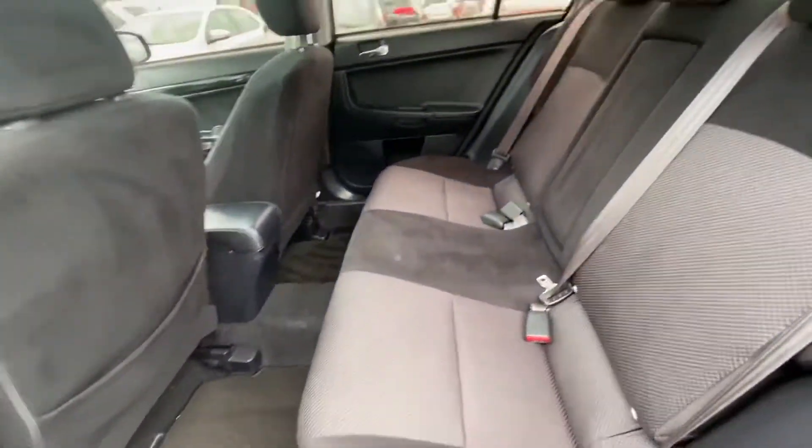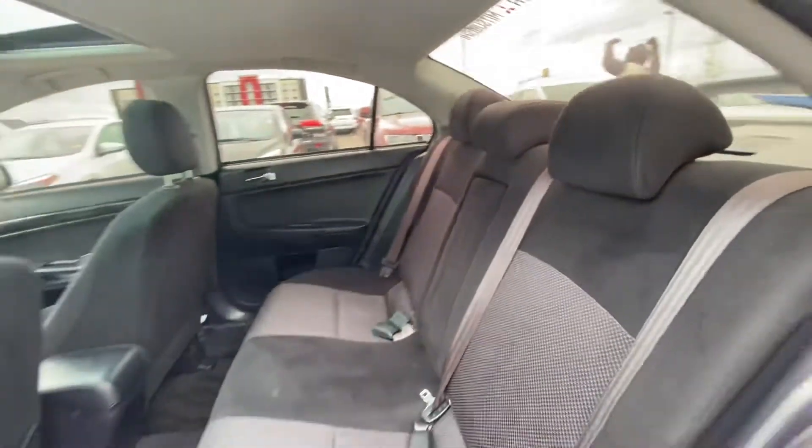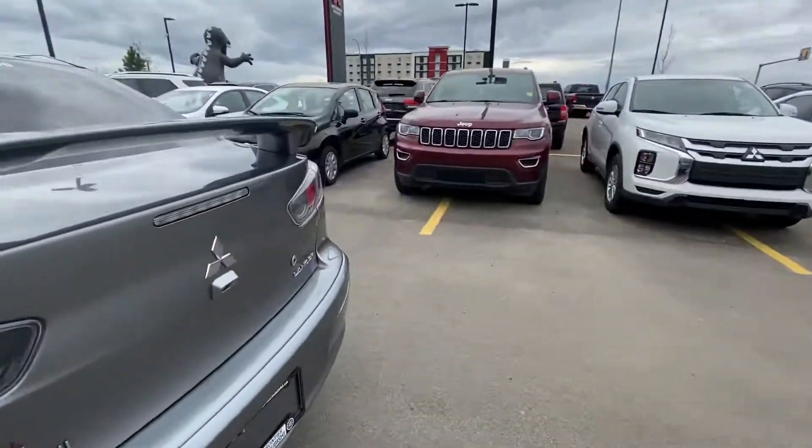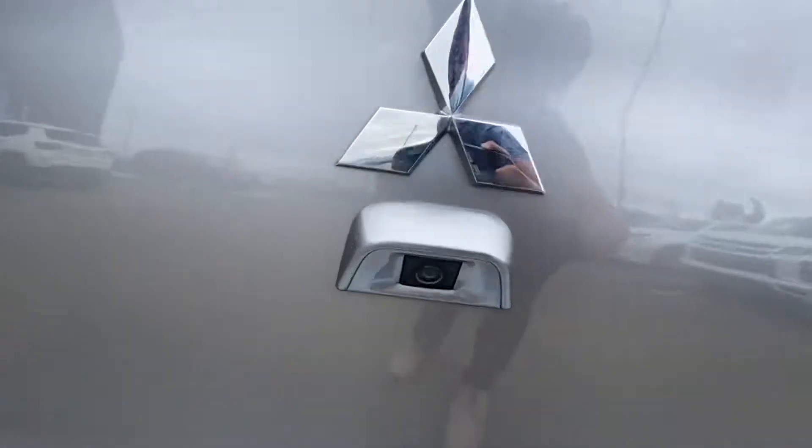Lots of space at the back. Got your back-up camera over here.